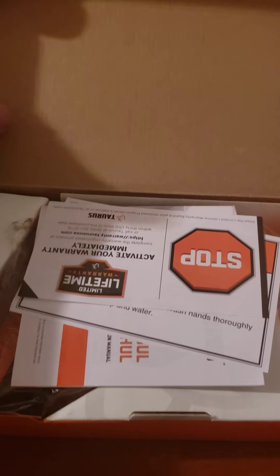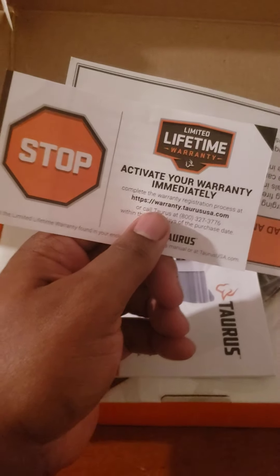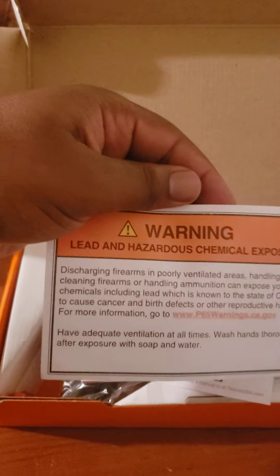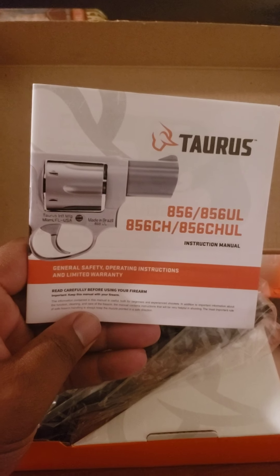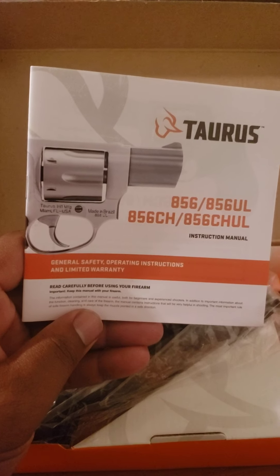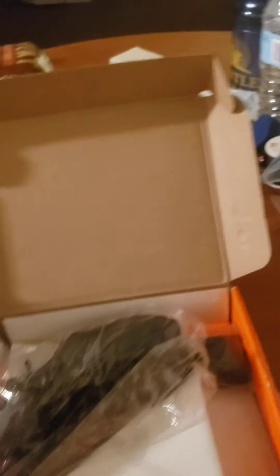Let's see what we got in here. You'll see the warranty slip and everything in there. Of course there's lead hazard and chemical warnings — we all know about that. And of course the owner's manual — safety, operations, instructions. You guys know the drill. Always read carefully before using your firearm.